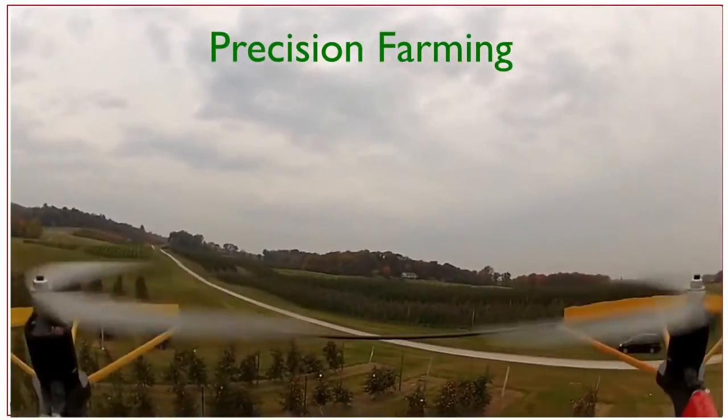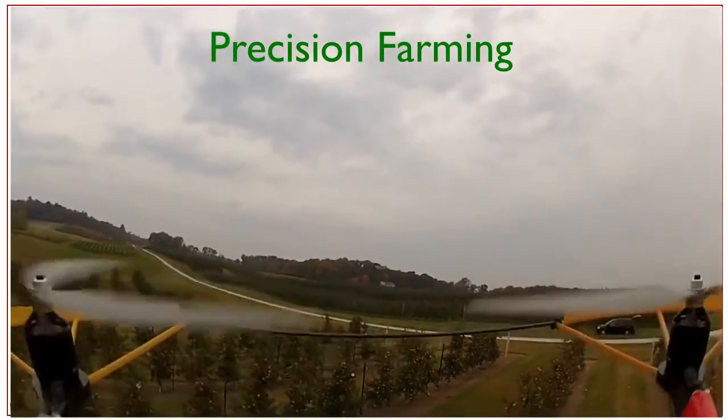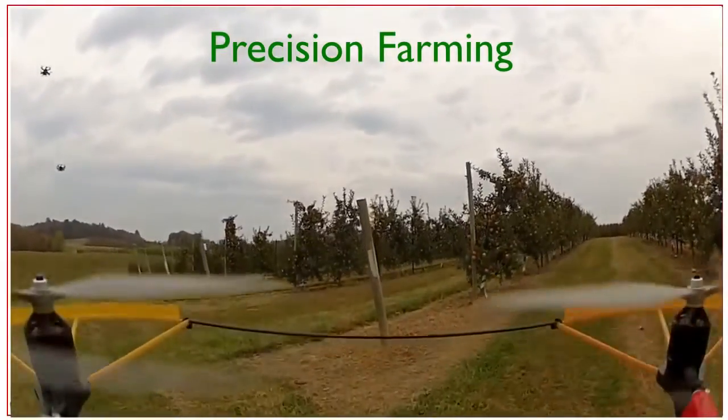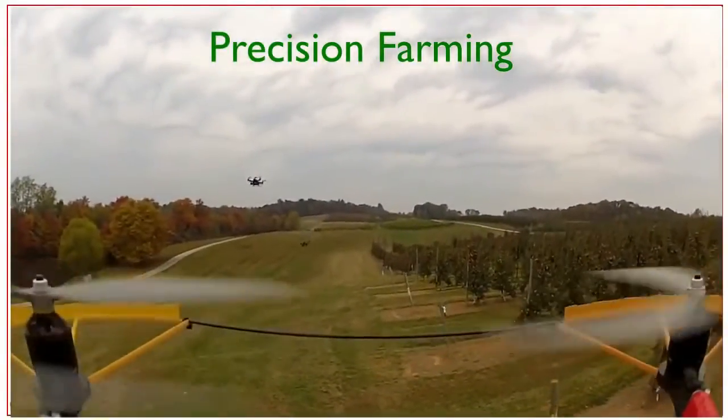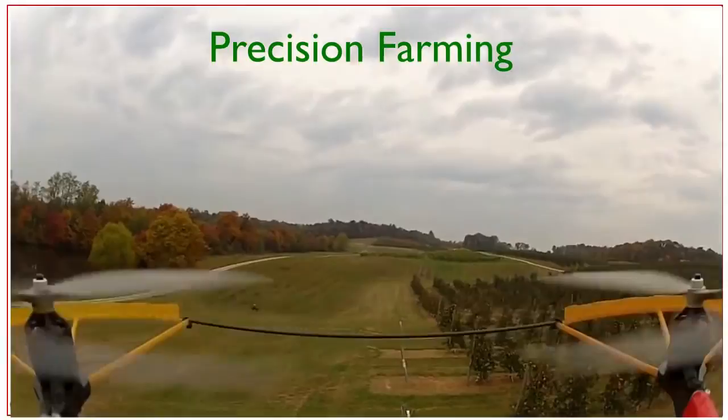Here you'll see robots traveling through an apple orchard, and in a minute you'll see two of its companions doing the same thing on the left side. And what they're doing is essentially building a map of the orchard, within which is a map of every plant in this orchard.